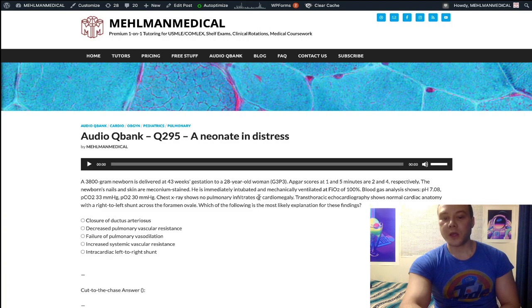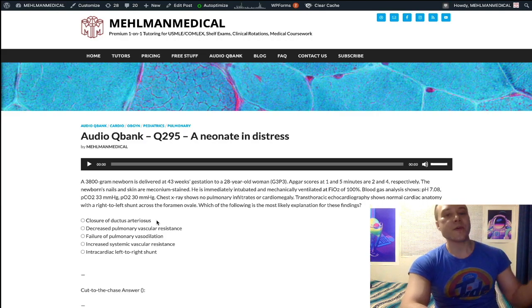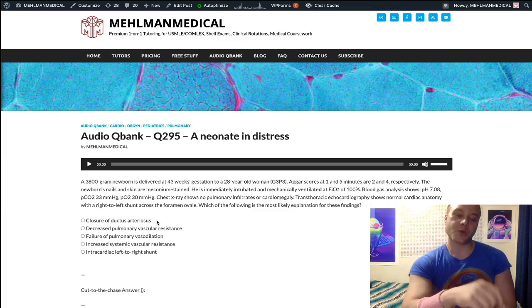The question asks: what's the most likely explanation for these findings? Choice A is closure of the ductus arteriosus — this is the wrong answer. This answer applies to pre-ductal coarctation, where the vignette describes a neonate normal at birth with APGAR scores of eight and nine, who then becomes hypoxic a week later due to closure of the ductus arteriosus. In severe pre-ductal coarctation, there's a reliance on residual right-to-left flow across the ductus arteriosus to maintain oxygenation.